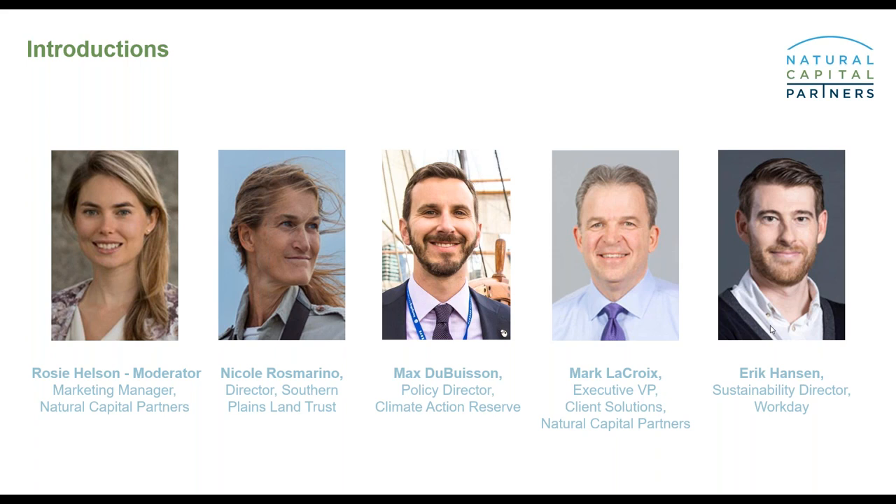Following Nicole, we have Max Dubison. Max is policy director at the Climate Action Reserve, where he leads the technical and policy development work related to all non-forestry project types. Max joined the Reserve in 2008 and was the lead author of the Grassland Project Protocol.